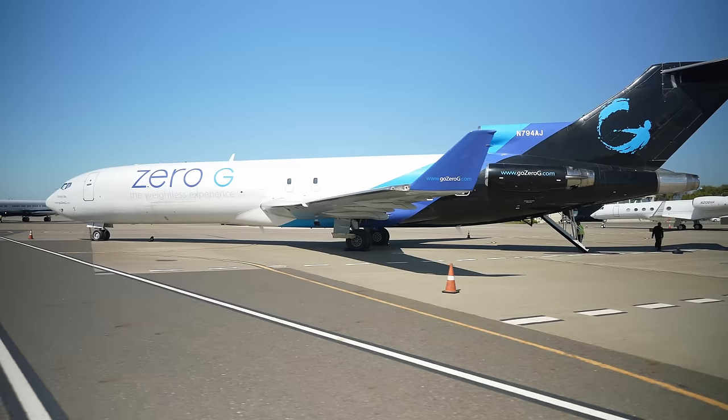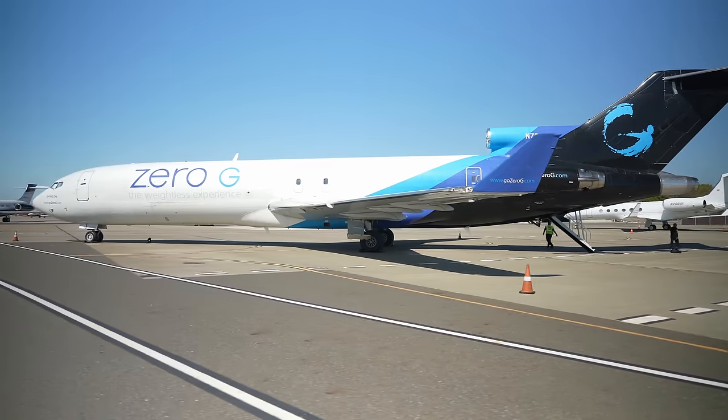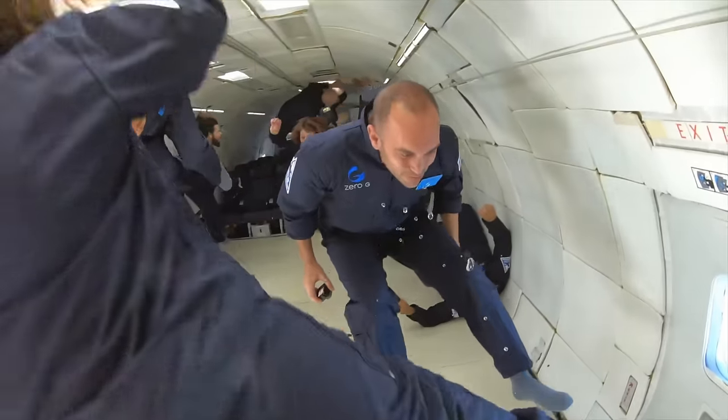Alright, so we're about to board GeForce 1. This is a modified Boeing 727, so you get 22 seconds of 0G. Let's check it out.